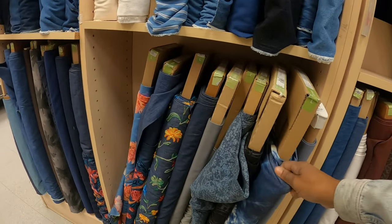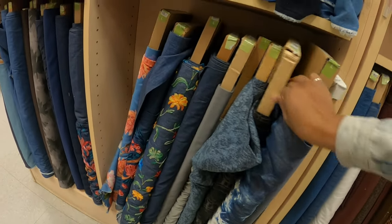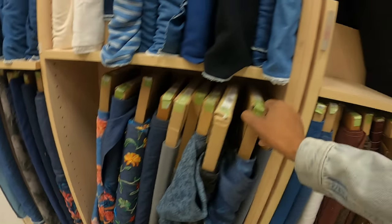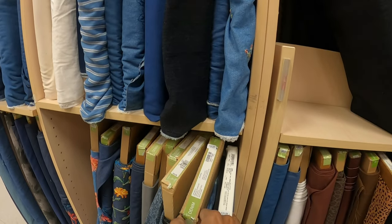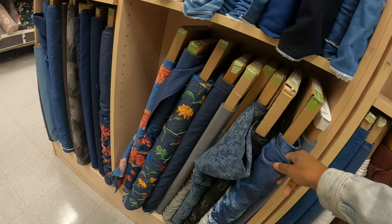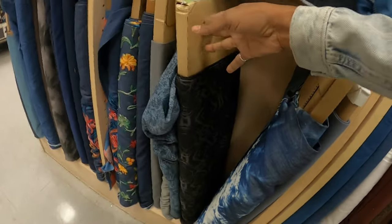I might get this because I kind of want to make a jumpsuit and it is calling for challis. I think this is 100% modal, but I think it would work if I were to make a jumpsuit out of this. So yes, this is a contender.